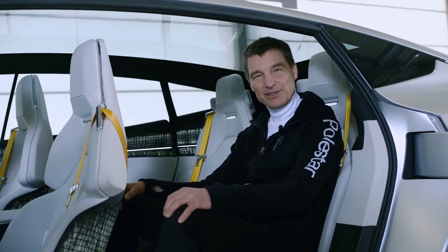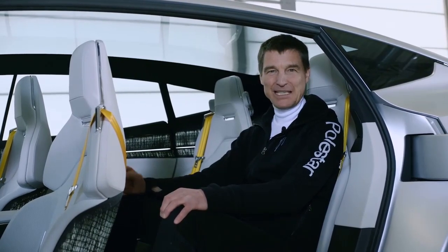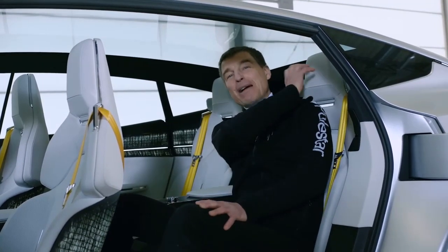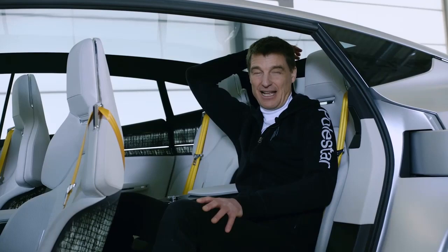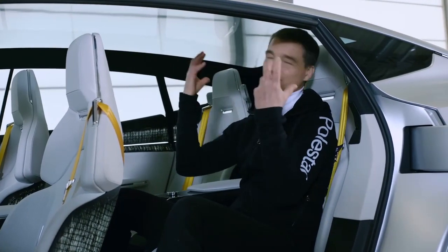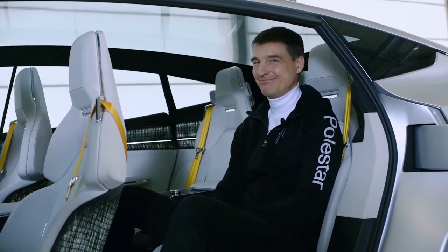We talked about the rear view mirror being fed by a camera — that allowed us to move the metal structure, which is normally right behind your head, far away, so the panoramic roof can extend and give you that incredible feeling of free, open air and space around you. When I sit down in the Precept, the car recognizes me and welcomes me with a light sequence showing that the car has initiated.